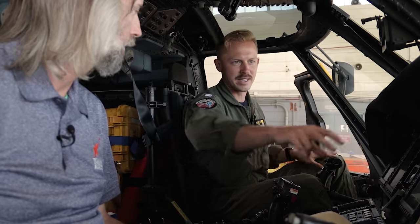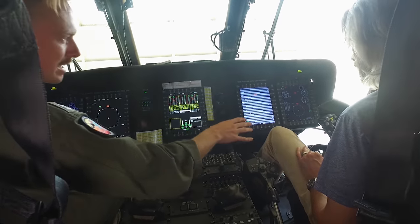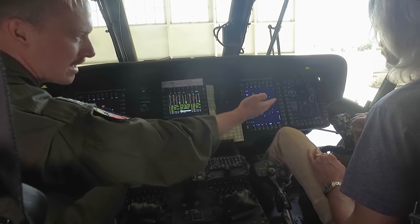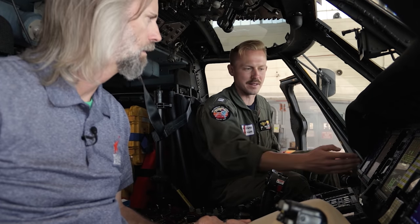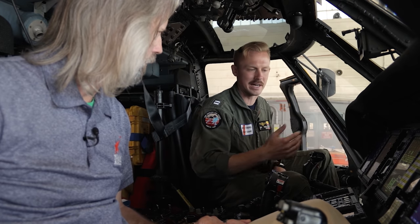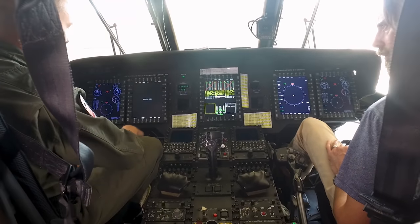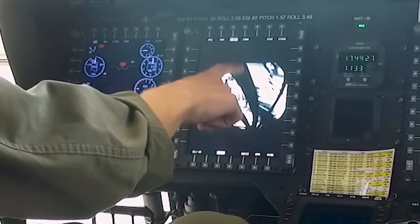As we fire up the aircraft, the screen closest to you is your primary flight display — it gives you airspeed, heading, attitude indicator, and altitude. In the center, we keep all engine instruments so both pilots can reference them. You can also pull up a video display, and right now you can see the camera crew in the back on the screen.